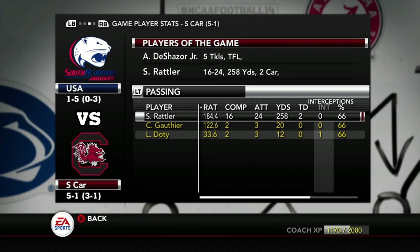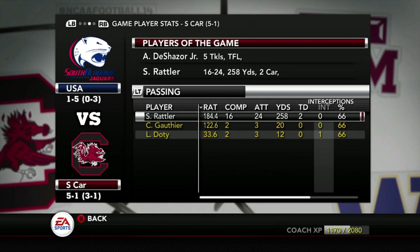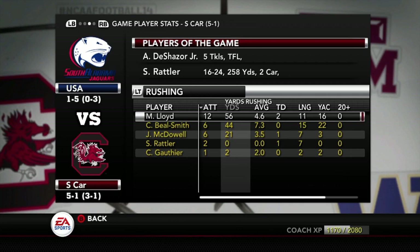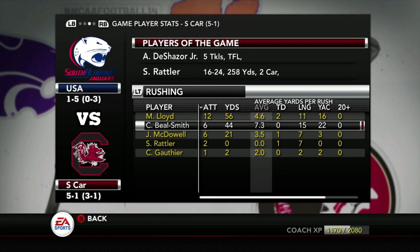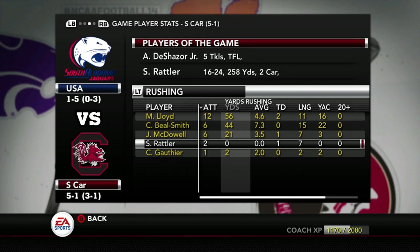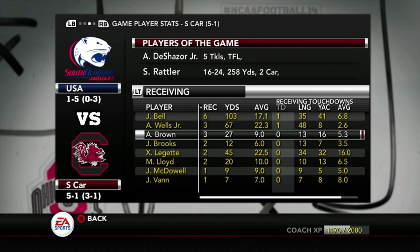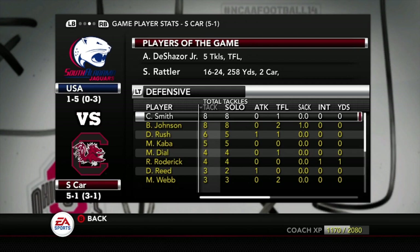Colton Gautier 2-for-3, 20 yards. Luke Doty 2-for-3, 12 yards and an interception. Rushing: Marshawn Lloyd 12 for 56 and two touchdowns. 6 for 44 and no touchdowns for Beal Smith. Juju McDowell finally got a touchdown — 6 for 21. Spencer Rattler also scored a touchdown on the ground. Receiving: Jaheim Bell 6-103 and a touchdown, continuing to dominate this receiving corps. Juice Wells 3 for 67 and a touchdown. Defensively, Cam Smith with a tackle and RJ Roderick had an interception late in the fourth quarter.